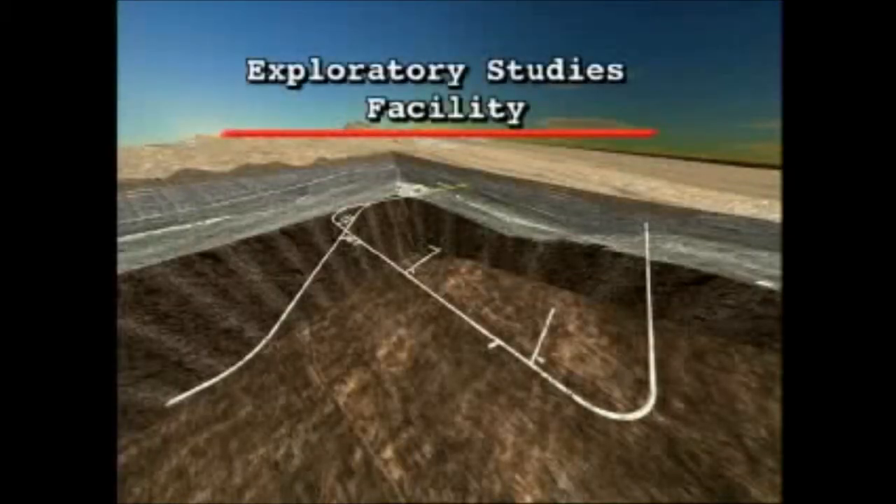It tunneled down and into the mountain, made a left turn, continued south for more than three miles, and made another left turn, heading up and out of the mountain. In April 1997, after two and a half years without a serious injury to workers, the TBM reached daylight. But work inside Yucca Mountain was only beginning.